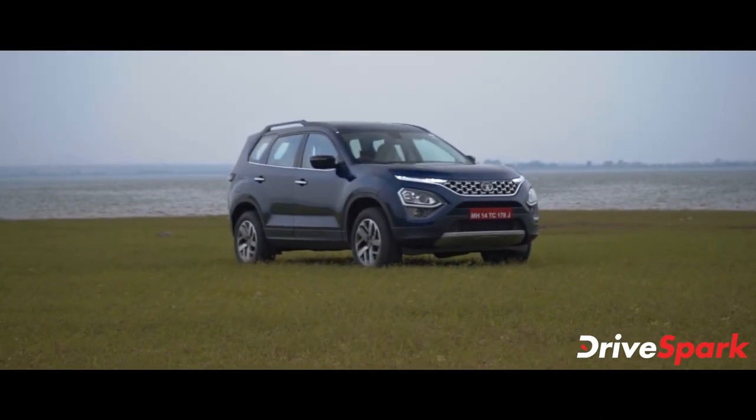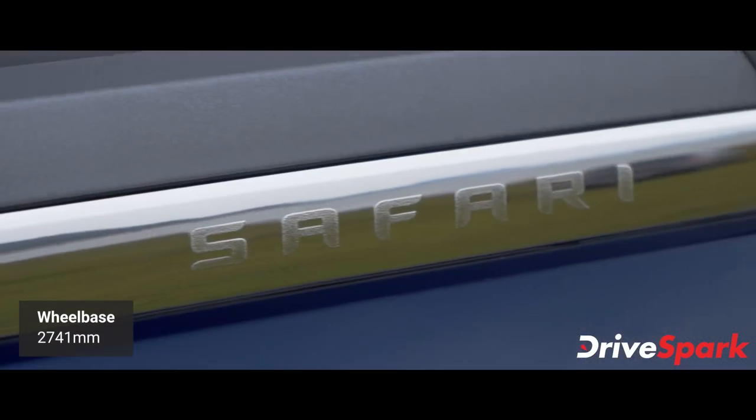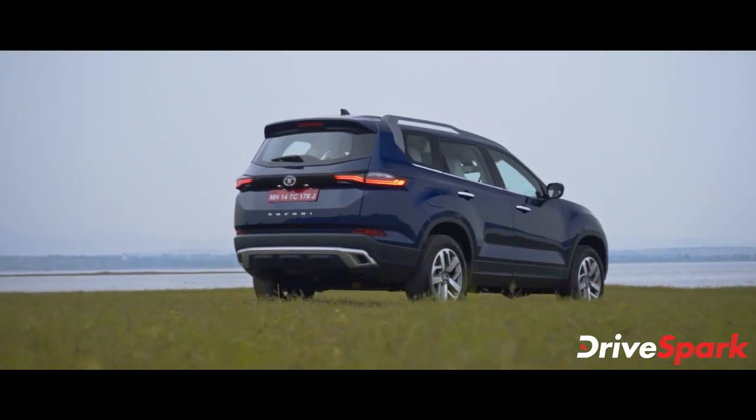The Safari gets 18-inch machined alloy wheels, a blacked-out ORVM cover, chrome window line, door handles, and a distinctive C-pillar design. The bootlid area also gets teak LED lighting elements.